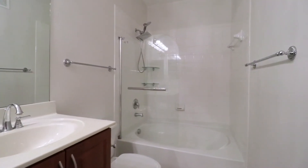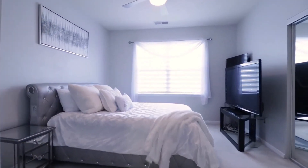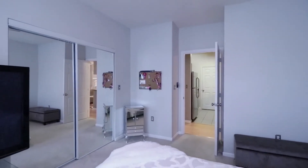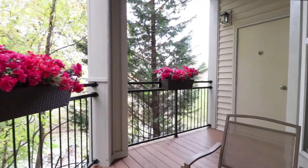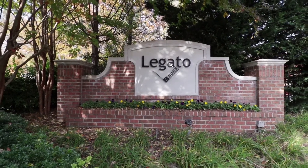The large spa-like bathroom and spacious bedroom are perfect for relaxing after a long day. And the wraparound deck is an added bonus. Call us today for more information.